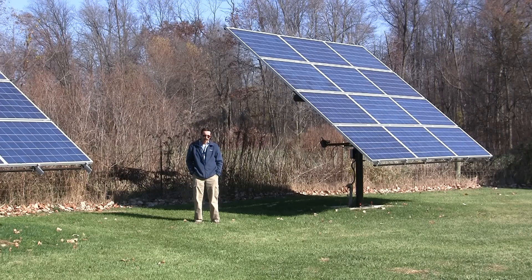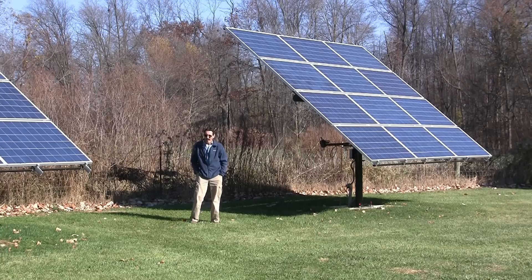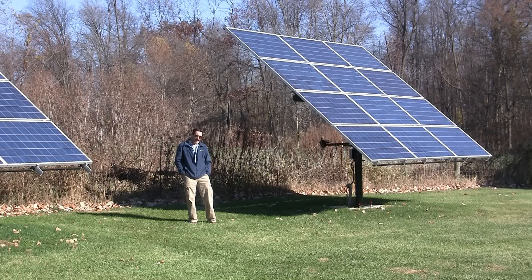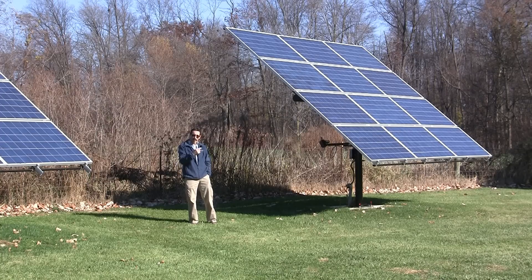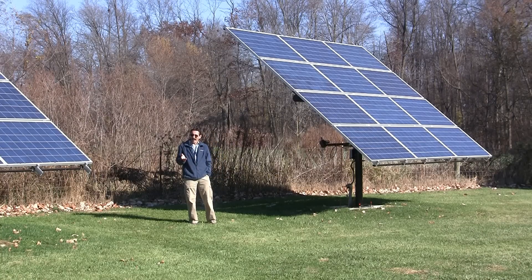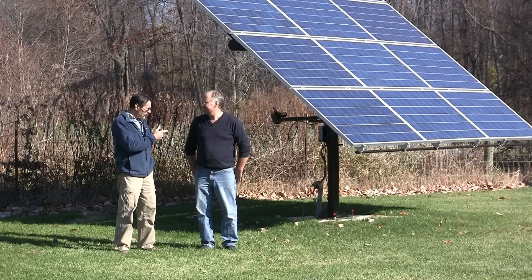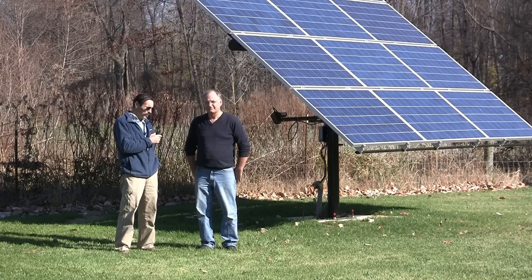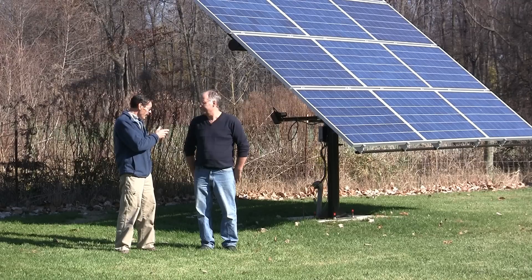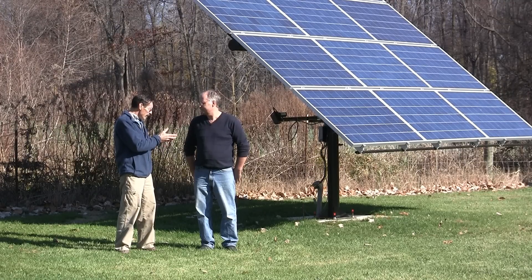Hi everybody, I'm Jeff from Missouri Wind & Solar and I'm up here in Michigan with Dennis Peet. I want to show you a new solar tracker that's been designed and patented by Dennis — it's called the Solar Time Tracker. This is Dennis Peet, he is the designer of the Solar Time Tracker and holds the patent on it. So Dennis, why don't you explain what the Solar Time Tracker is?